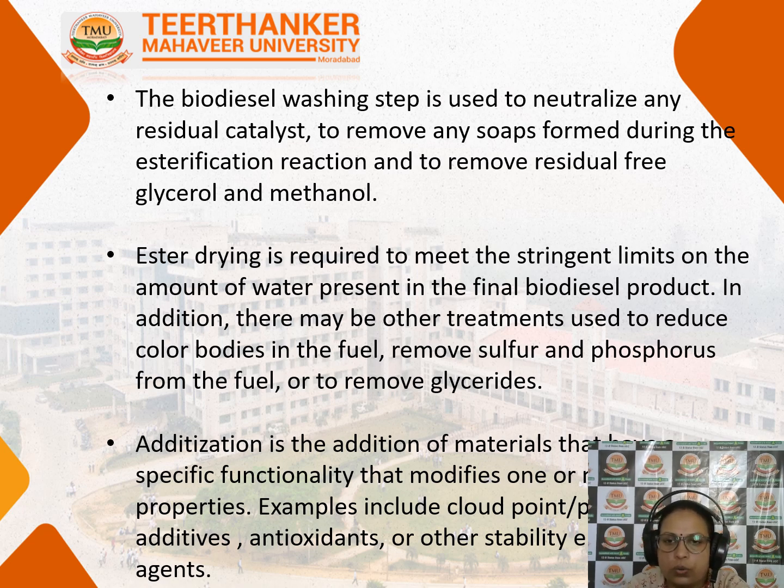The ester is dried to meet stringent limits on the amount of water present in the final biodiesel product, so there should be no water content in the fuel. Additional treatments are done to reduce colour bodies in the fuel, remove any sulphur and phosphorus material, and remove glycerides. Finally, additives are incorporated so the fuel functions properly — this includes improving the cloud point of the biodiesel, adding antioxidants, stabilizing agents, and other additives.